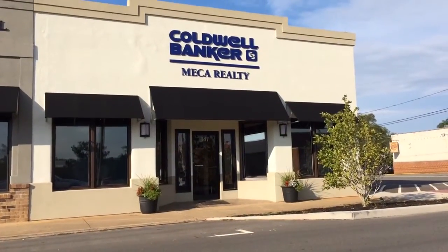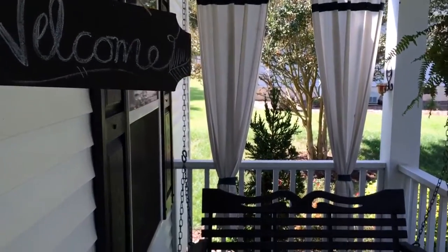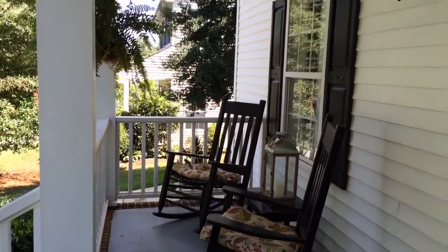Located just minutes from our convenient Belmont office is this fantastic home with upgrades throughout. You'll be welcomed by flowers in bloom and a rocking chair front porch with a porch swing.